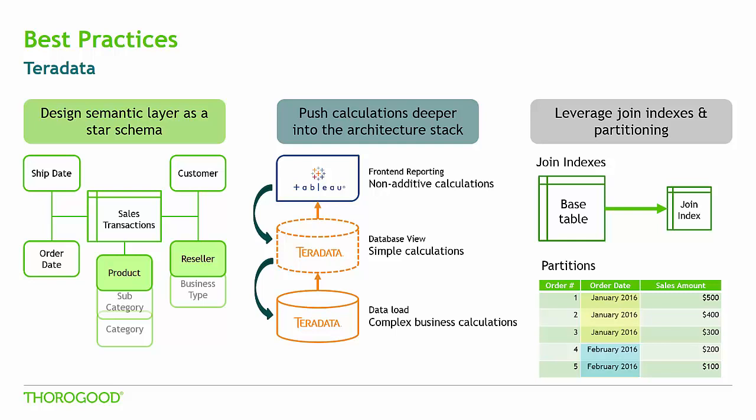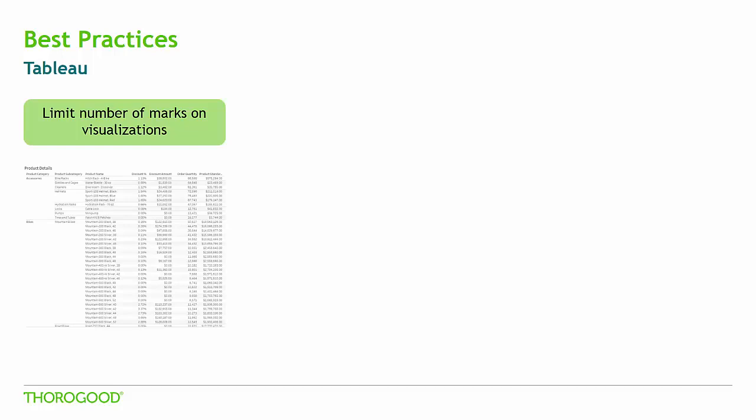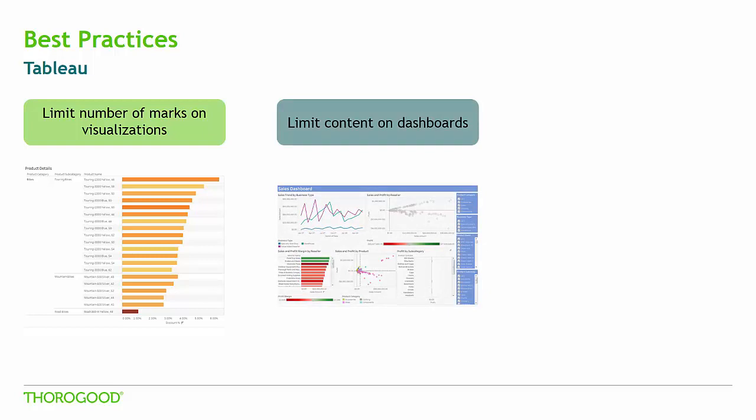While there are certainly other design best practices, these are just a few that we feel are particularly important. There are also design best practices in Tableau that can help with solution performance. First, limit the number of marks or data points on your visualizations. Each cell in a table represents a record that Tableau needs to query and pull from Teradata — the more marks on a visualization, the more data Teradata needs to pull back, which slows querying time. It is also best practice to limit the number of visualizations and types of filters on a dashboard.